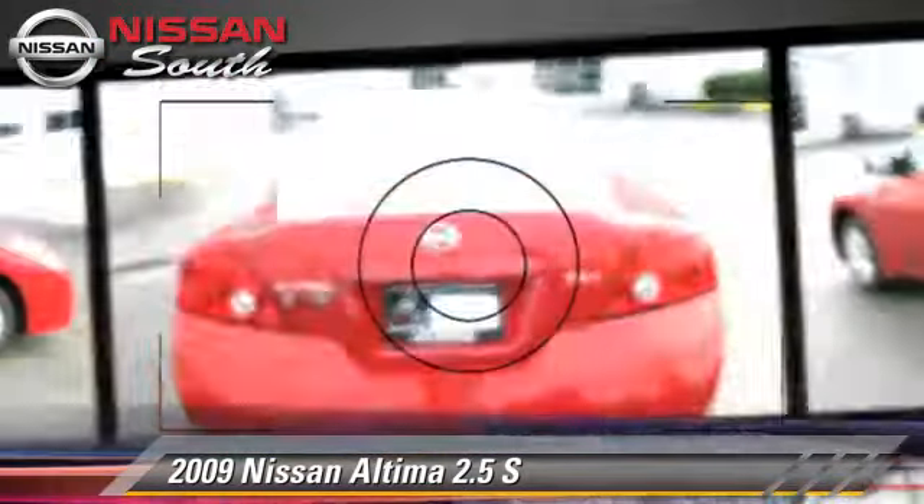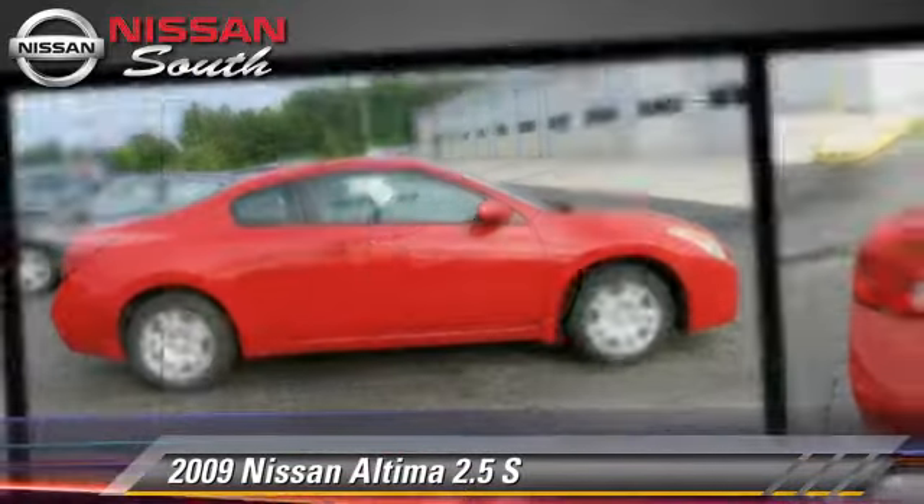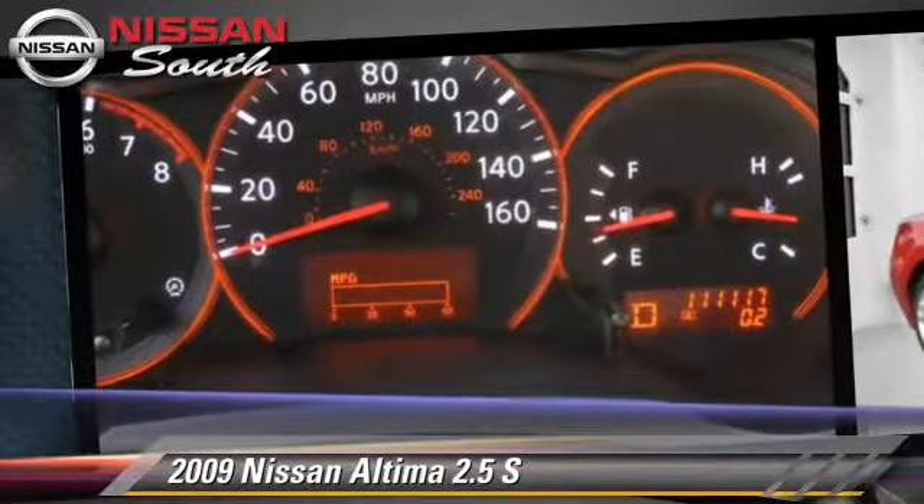Comfort and convenience features include air conditioning, keyless entry, and a CD player. Give us a call to schedule your test drive today.